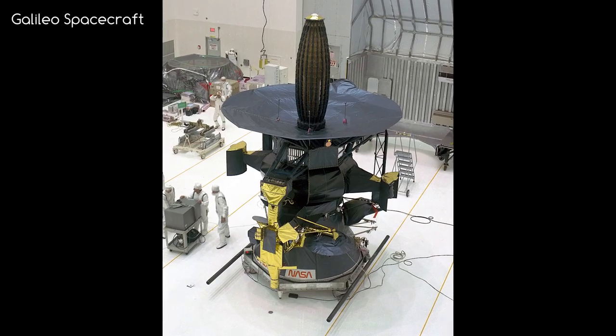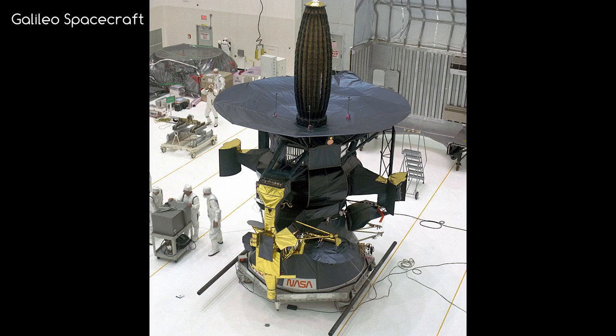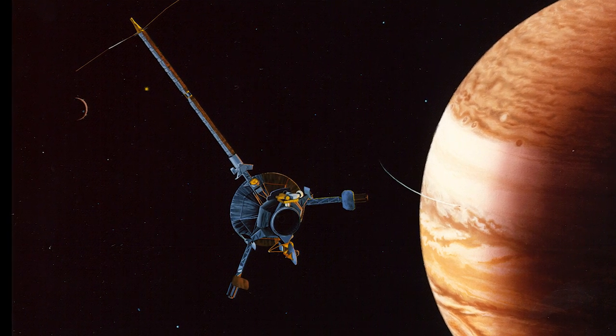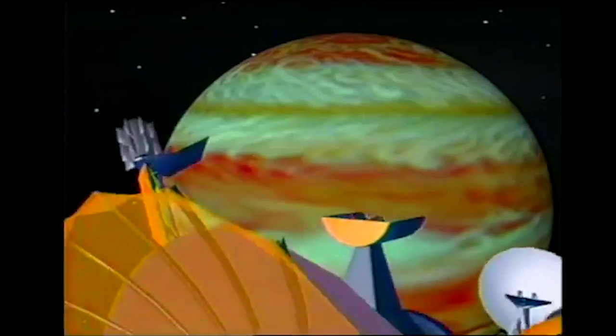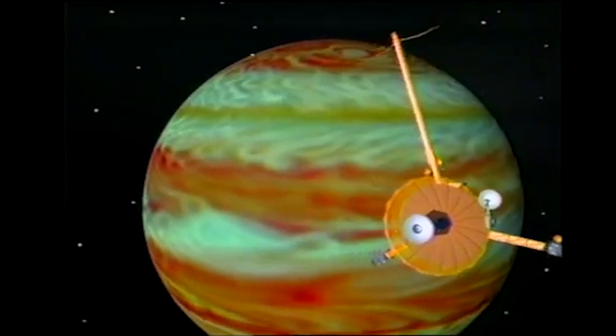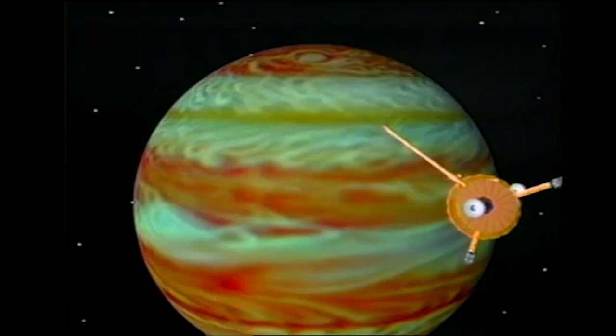Do you remember the previous Jupiter probe, Galileo? Galileo faced a number of setbacks due to the damage received by Jupiter's radiation, as its orbit went right through the middle of the radiation belt, so mission planners were keen to avoid a repeat of that as much as possible.